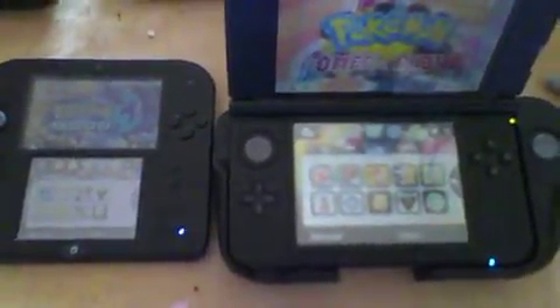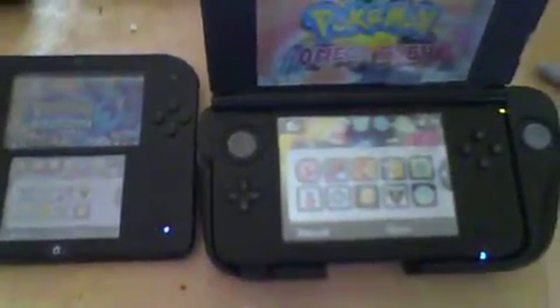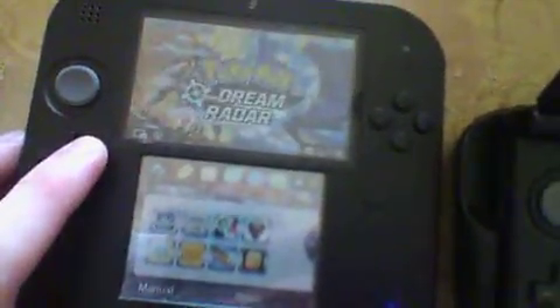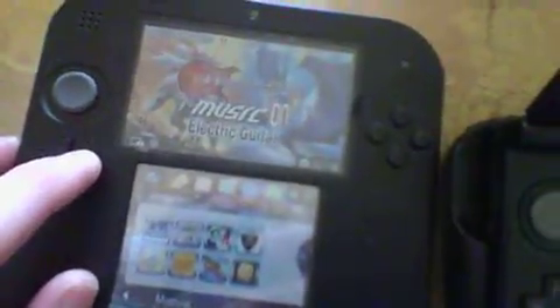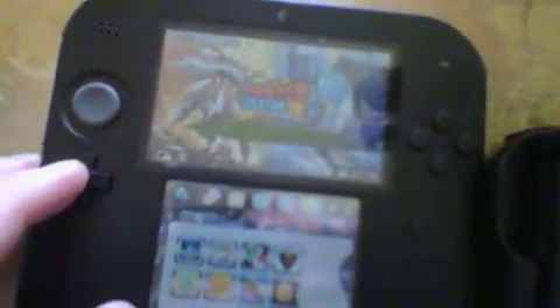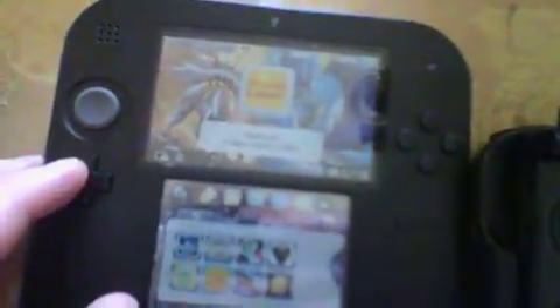I'm going to show you all the stuff I got on my Nintendo 3DS XL and my Nintendo 2DS even. I got Pokemon Moon, I had Pokemon Blue, Pokemon Dream Radar, music on electric guitar — they are a card so it's already on. Oh, here's a good one: Roller Coaster Crater 3D. That's a good game.